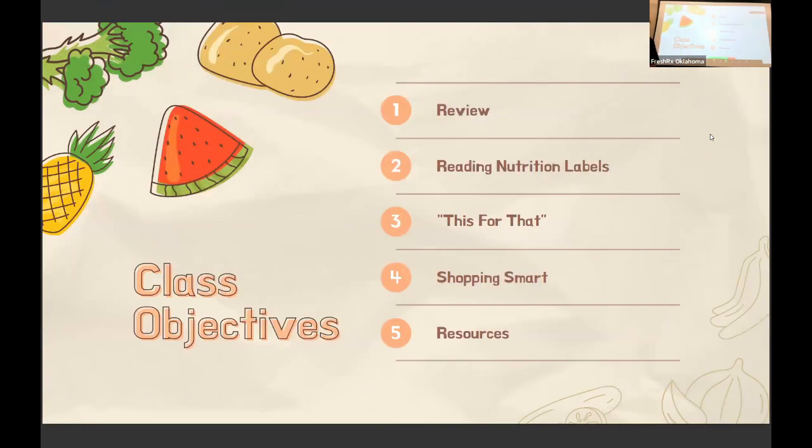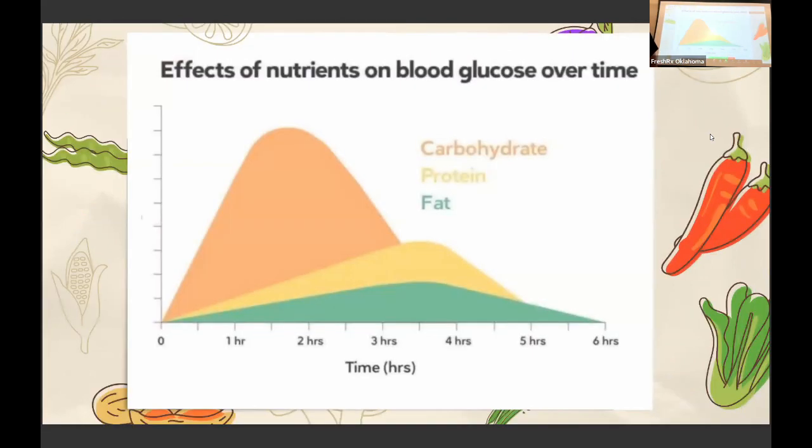We're going to review a little bit about diabetes and type 2 and what that actually means. We're going to talk about reading some nutrition labels, and then I put together some swaps — like if you normally eat this, this is going to be a better option — and talk about some smart shopping things and some additional resources for you guys.